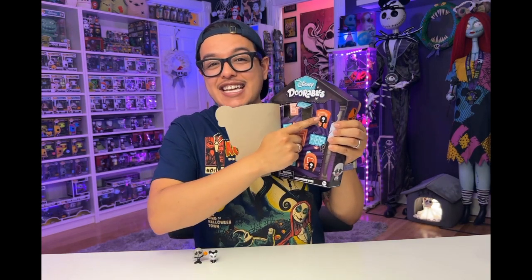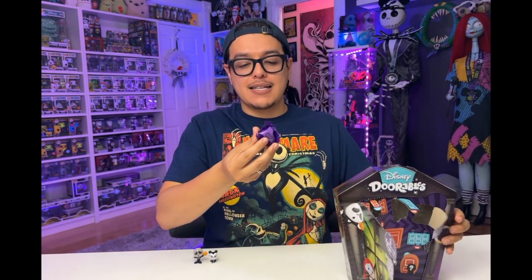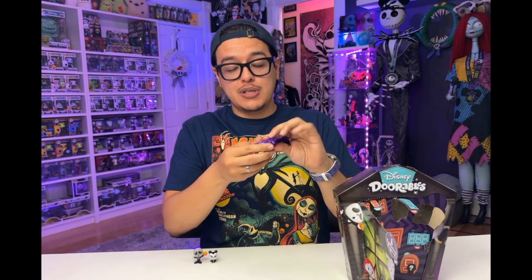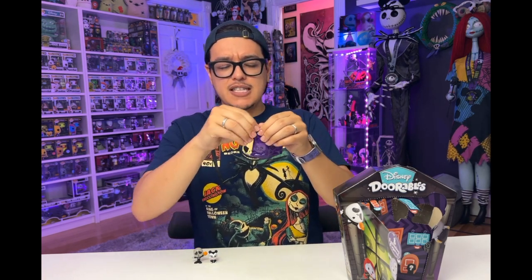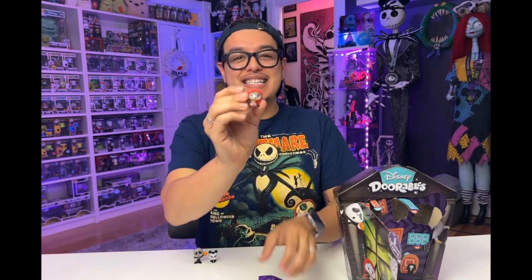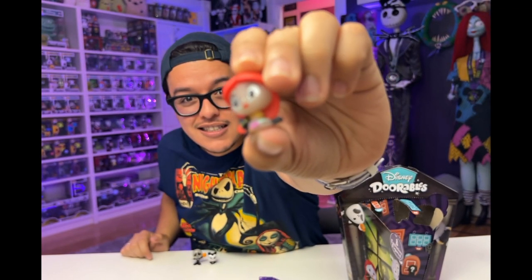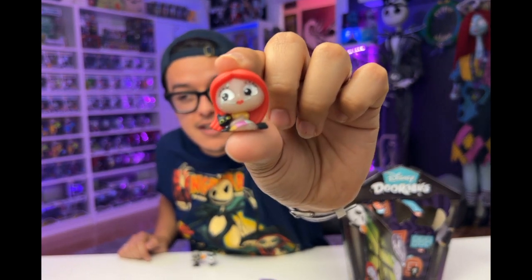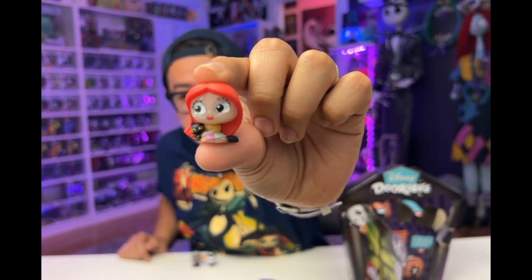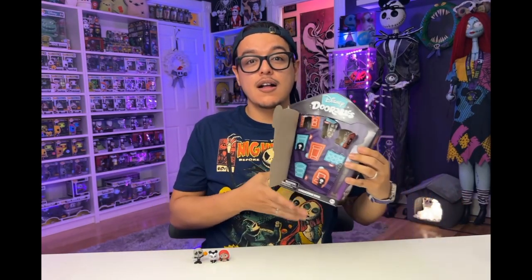The key is to push it all in and then pull. This bag is labeled number two. This might be Dr. Finkelstein. It's Sally! She's so cute, she's got her cat and she's sitting on the floor. I love how Dorables makes their eyes shine and glittery. Two right, one wrong — let's continue.